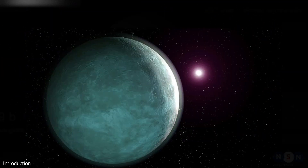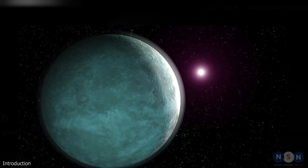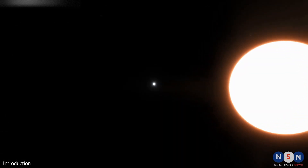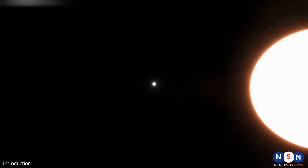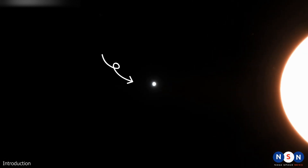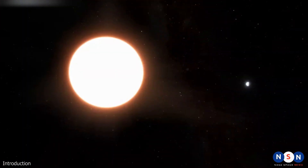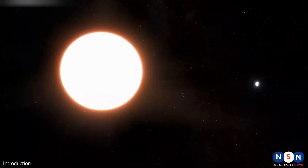Have you ever seen a mirror that reflects your image perfectly? Now imagine a planet that does the same thing with starlight — a planet so shiny and reflective that it looks like a giant mirror in the sky. That planet is LTT 9779 b, and it is one of the most bizarre and intriguing exoplanets ever discovered.